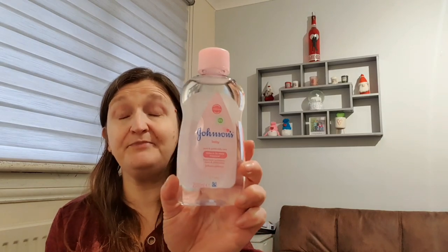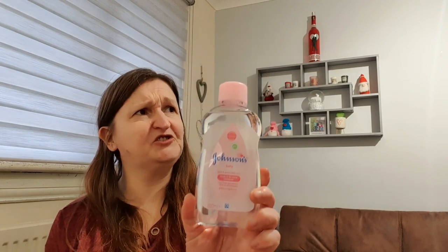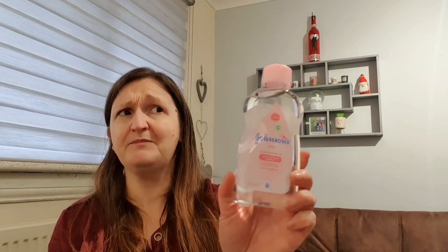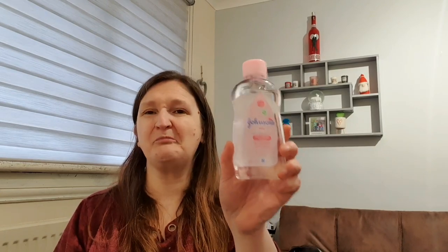Away from the edibles just for a little second - I picked up some baby oil, and it's for my crafts, honestly! Jack looked at me and said we don't have a baby, what are you up to? It's basically for making resin shakers - to make the stuff in the middle shake, you use baby oil rather than water. It was a pound for that 200ml bottle.